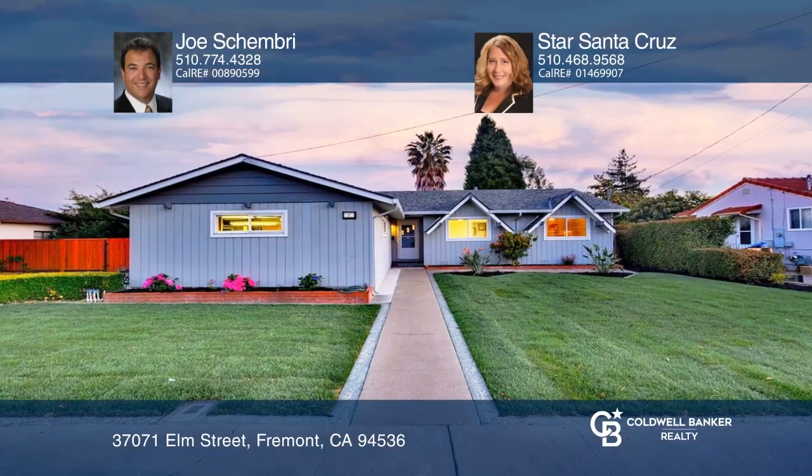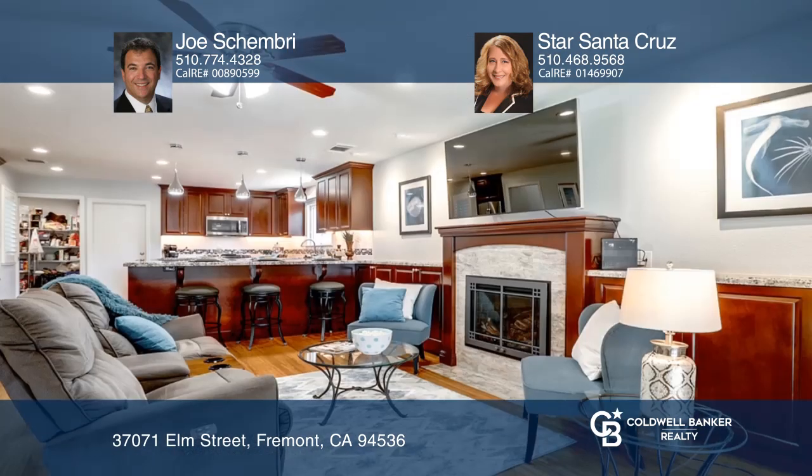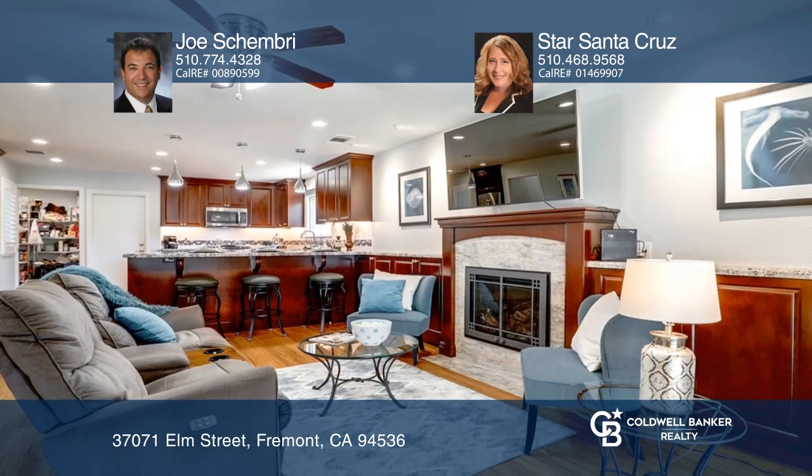Introducing this beautifully remodeled four-bedroom, three-bath home with an added guest suite. The open floor plan features a family room and a living room, both with sliding glass doors to the backyard patio.